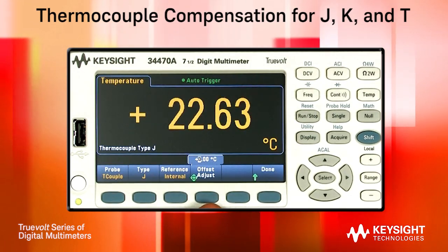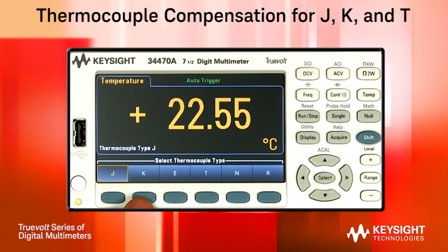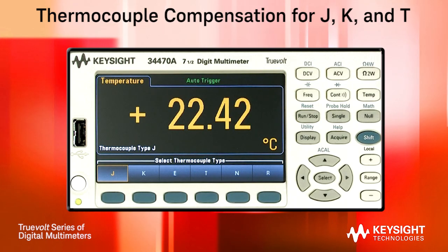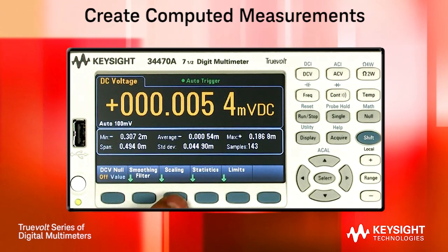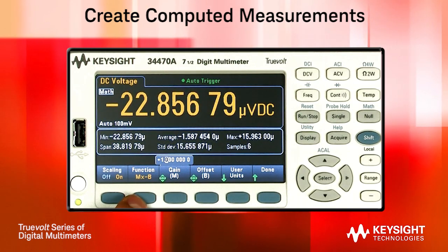These new TrueVolt DMMs can also measure temperature using thermocouples, and have built-in compensation to support common thermocouple types such as J, K, and T-type. The new math functions allow you to create computed parameters and even use an MX+B linearization function.